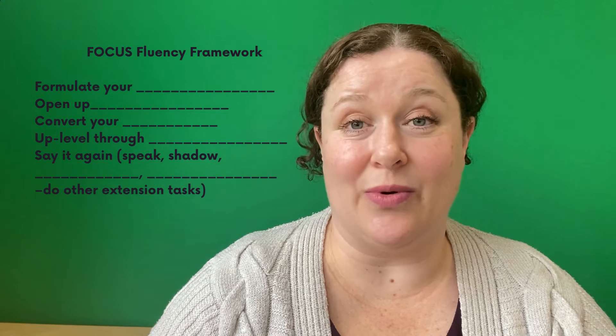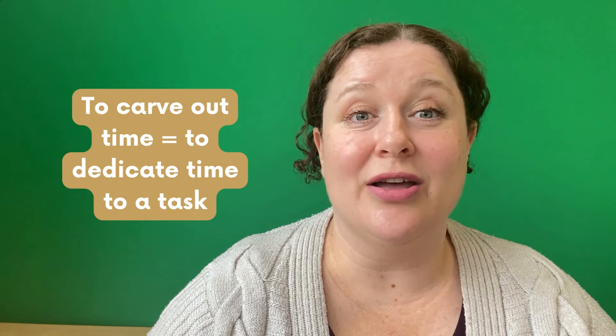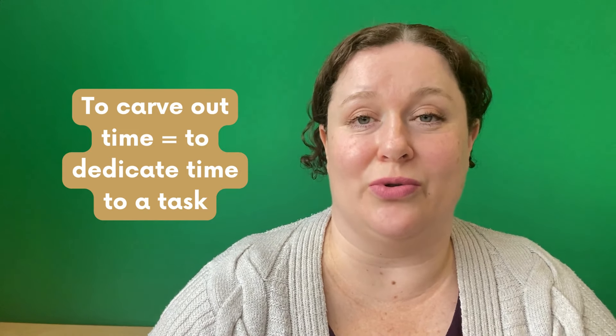To help you know how to structure your speaking practice, I am going to give you a complete step-by-step framework that will give you a daily English speaking practice plan that you can get through on your own in about 15 minutes a day. No matter how busy you are, that is an amount of time you can easily carve out to move you towards your goals. But first, let me explain why structure is needed.